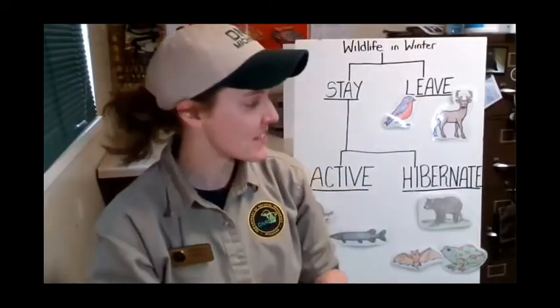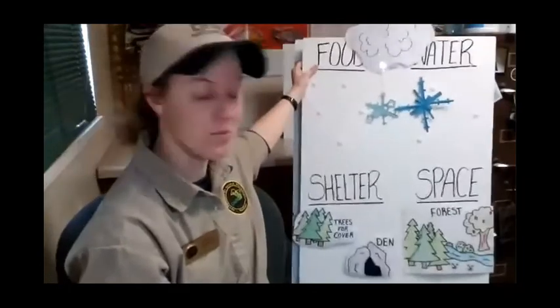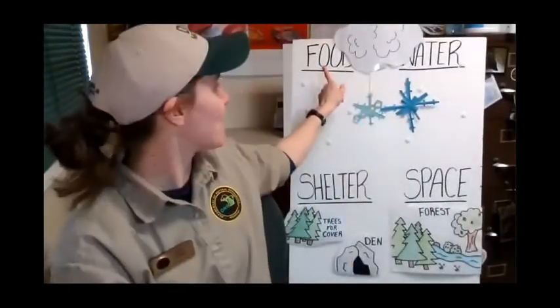First question: do all black bears need to hibernate, like even if they're in zoos? No. If you're in an area where the winter isn't too bad, or in a zoo where it's not cold winter temperatures, as long as they have food, water, shelter, and space, they should be fine. They can be around and active even in the wintertime. They may feel a little sleepy or sluggish because they kind of know something's not right, but no - they can be pretty active even in the wintertime.